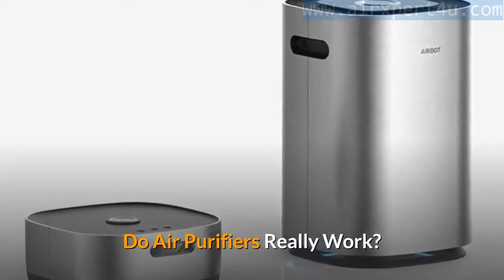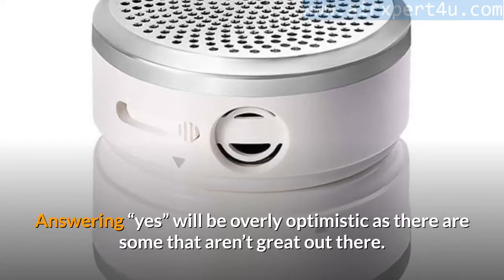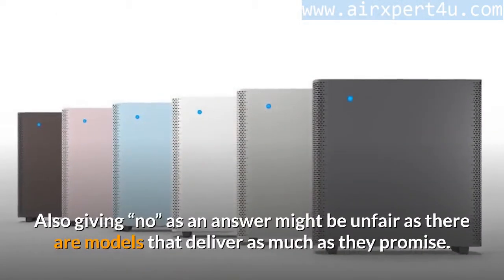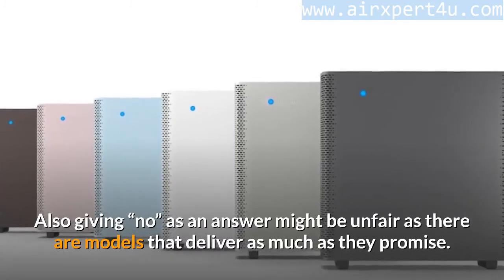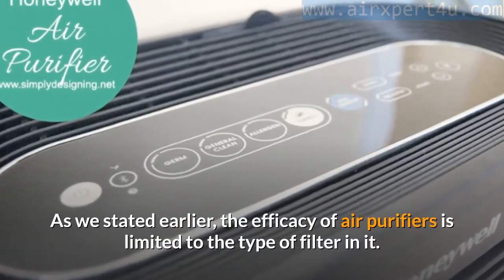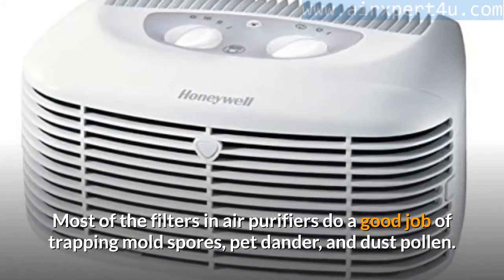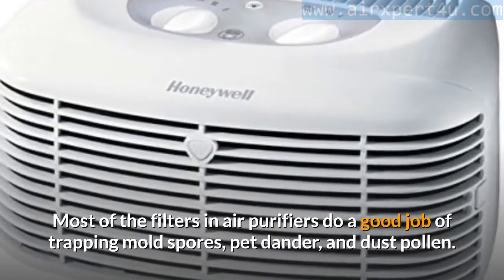Do air purifiers really work? This is quite subjective. Answering yes would be overly optimistic, as there are some that aren't great. Giving no as an answer might also be unfair, as there are models that deliver as much as they promise. As stated earlier, the efficacy of air purifiers is limited to the type of filter in the device. Most filters do a good job of trapping mold spores, pet dander, dust, and pollen.